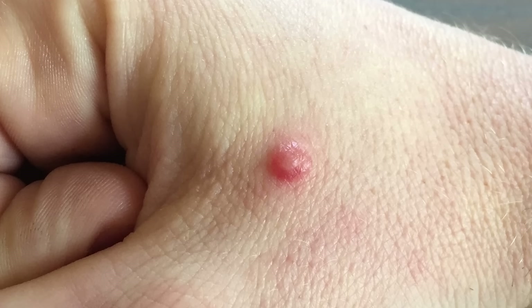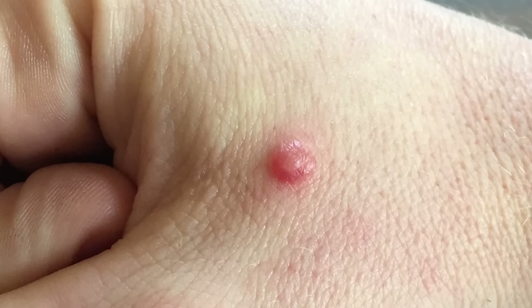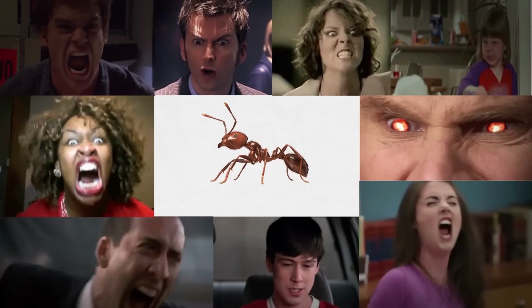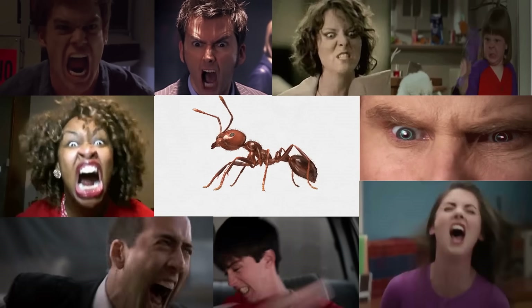Within a few days, the cells will actually die and leave me with a nice little white bump that I will not be able to resist popping. The things I do for this show. These things have made fire ants the target of pure, unadulterated hate in the southern US.